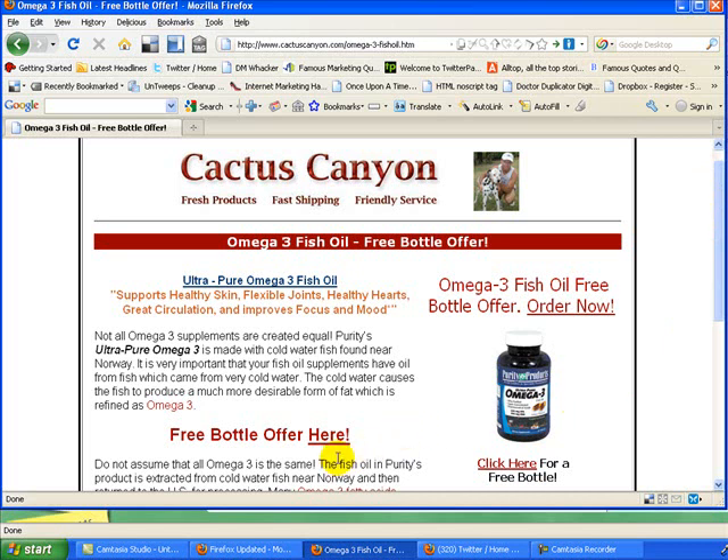You just fill that out. I think there's a little bit of shipping involved. The bottles, I'm not sure what they cost right now — around $20 or so — and the shipping is just a few dollars to have it shipped to you. But you can try out an entire bottle for free with this offer.